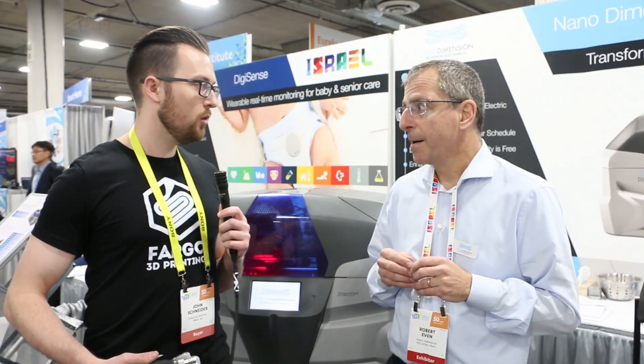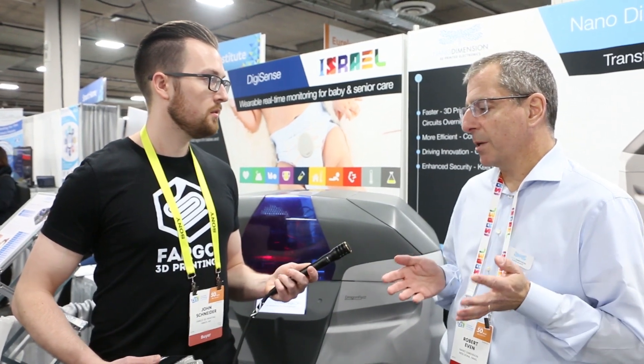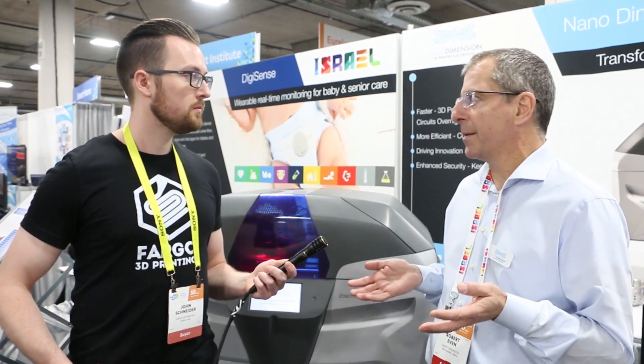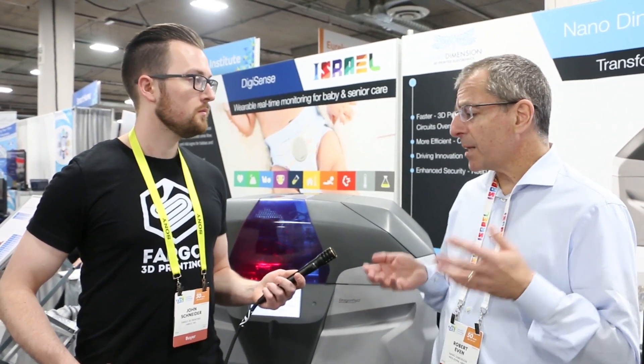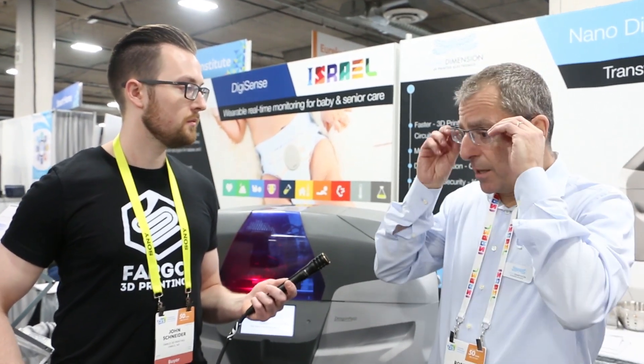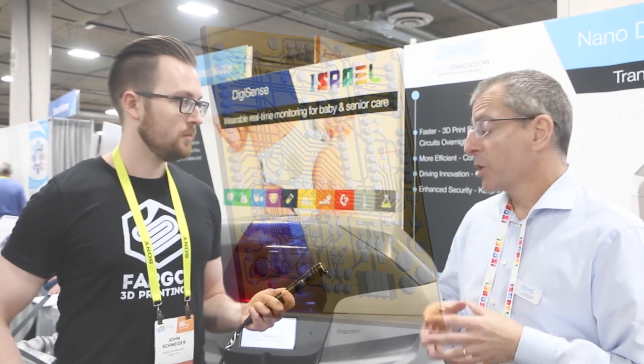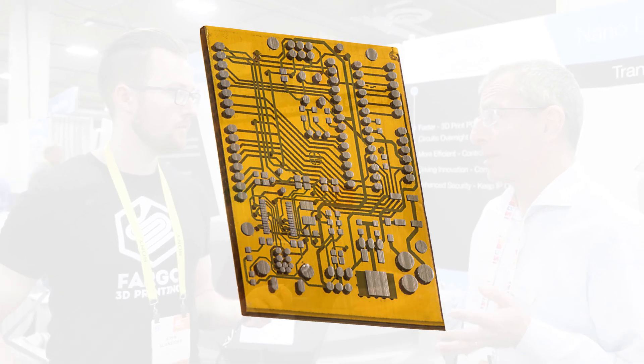So what advantages does this have over other sorts of PCB fabrication? Compared to a customer today who would want a 10-layer board, say a 4-inch by 4-inch board, the first prototype will probably take a couple of days up to a week. We could do this basically overnight — a 10-hour print — finish your design, and the next morning the print is ready.